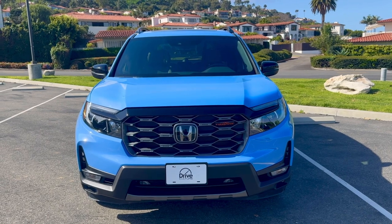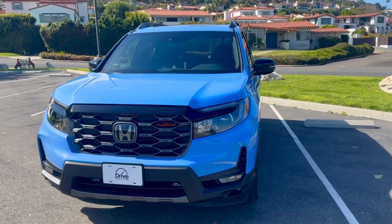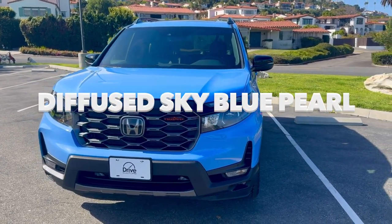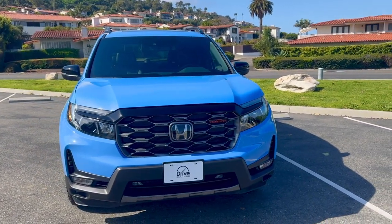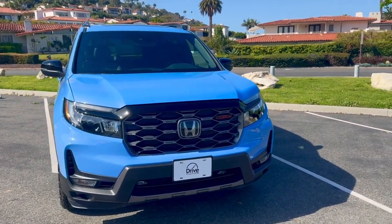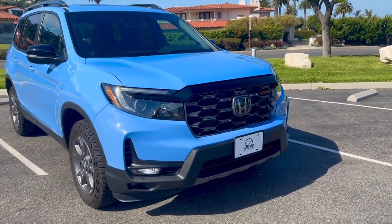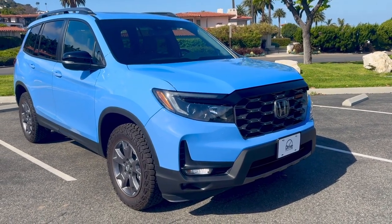Here we are with the exterior of the Honda Passport Trail Sport. This car is painted in what they call Diffuse Sky Blue Pearl. If you've seen our Honda Pilot Trail Sport review, you'll notice that vehicle was also painted in the same color — that's because it's a Trail Sport specific color. So if you see it driving down the road, you should instantly know you're looking at a Trail Sport version of Honda's SUVs.